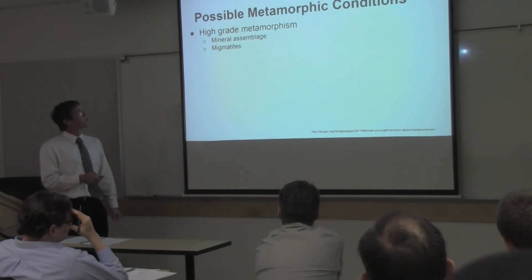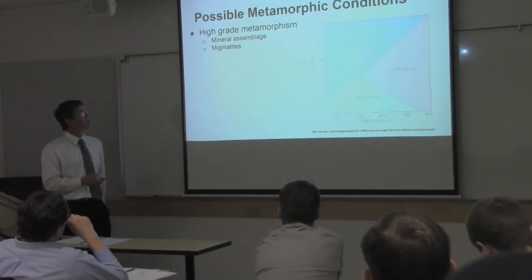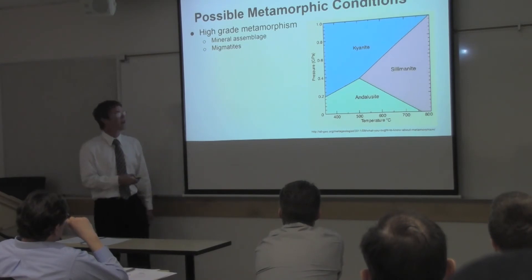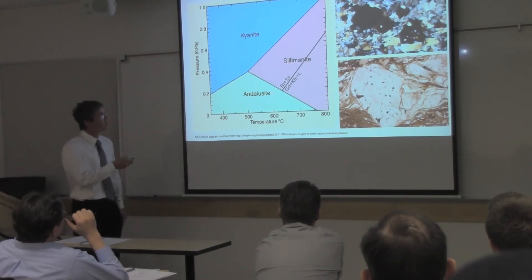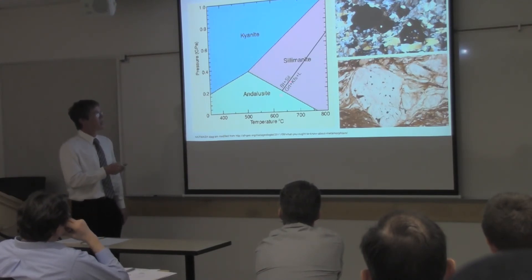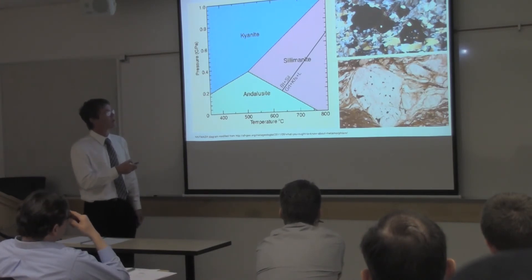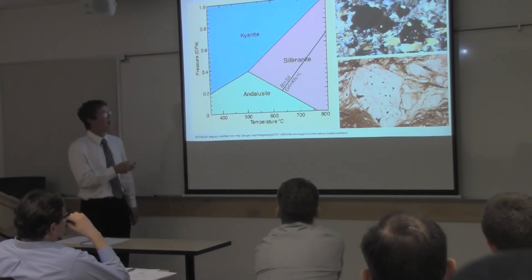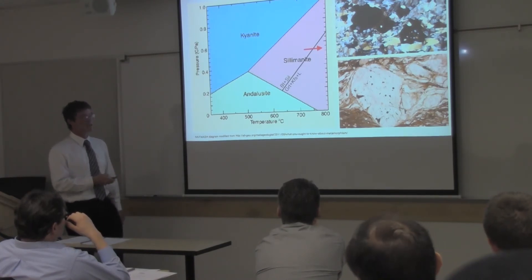Considering possible metamorphic conditions: it's evident we have high-grade metamorphism because of the migmatites and the minerals. Here's a chart of aluminosilicates — minerals with aluminum and silica — showing the pressure and temperature conditions they form in. Past a certain temperature, we have garnet, K-feldspar, and liquid; below that, we have biotite and sillimanite. In these rocks we have garnet and lots of K-feldspar, so in order to get this garnet we need to be past that line. We see evidence for prograde, increasing-temperature metamorphism.